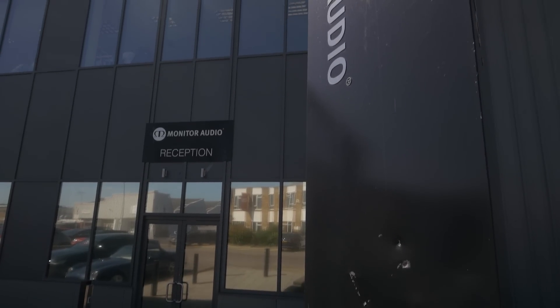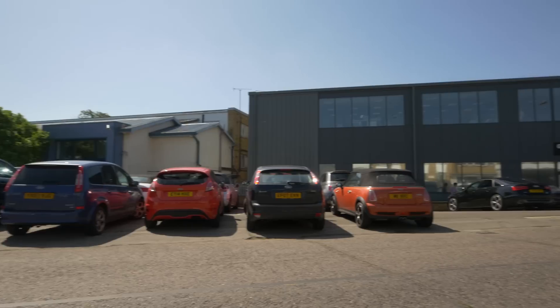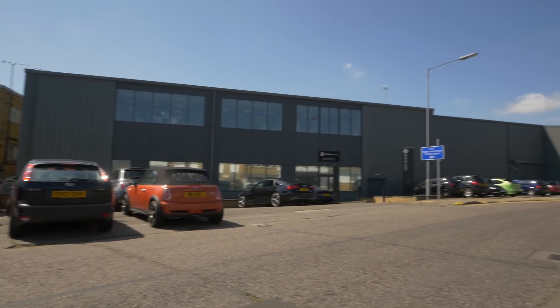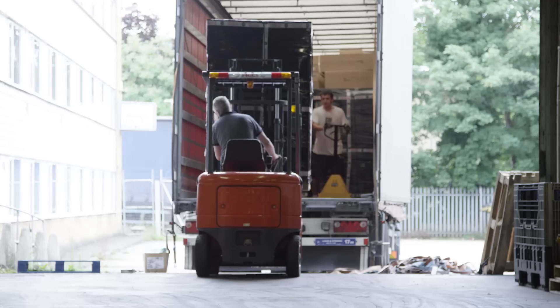Today the home of Monitor Audio is down here in Raley, where we have a 43,000 square foot facility serving our international customers and our UK retailers. Here we have our design team, our development team, our finance, our sales support and our marketing team, as well as our warehouse where all our products are kept.